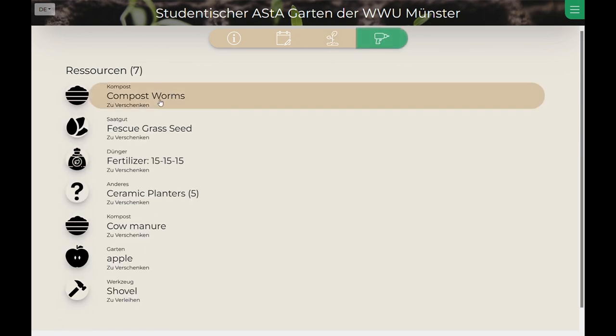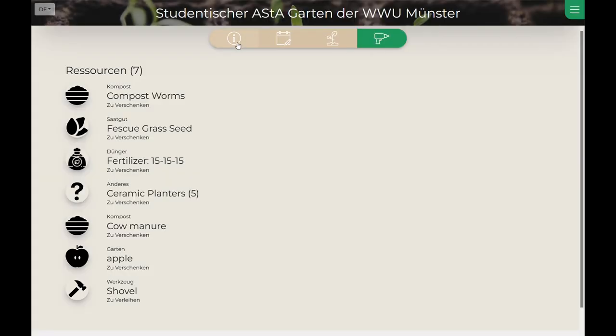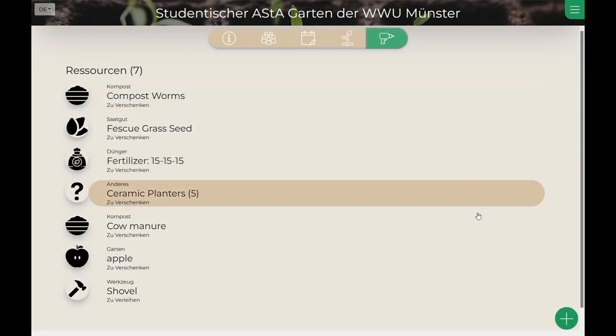Resources can be shareables like seeds, fertilizer, or compost worms, tools, or other things like garden furniture. Luisa is curious and wants to join this garden. As a member of the garden, Luisa can now also see the other members and is able to add events, add crops, or even add tools.